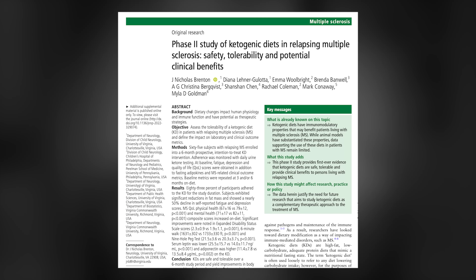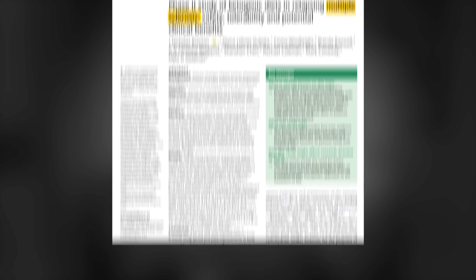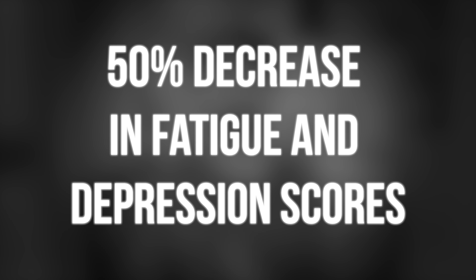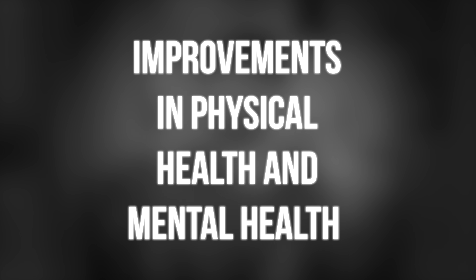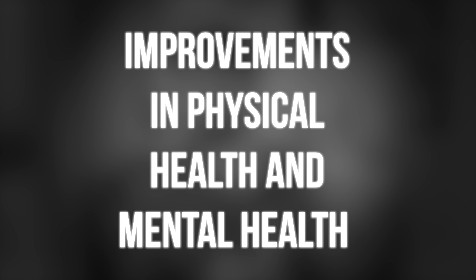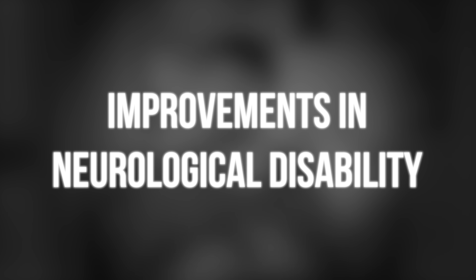For example, in one six-month phase two trial, human patients with multiple sclerosis put on a ketogenic diet exhibited a 50% improvement in fatigue and depression scores, and improvements in physical health and mental health quality of life scores, and improvements in neurological disability. So there's real clinical promise here. But a question remains: how? What is the mechanism? And what broader truths can we gather from understanding those mechanisms?